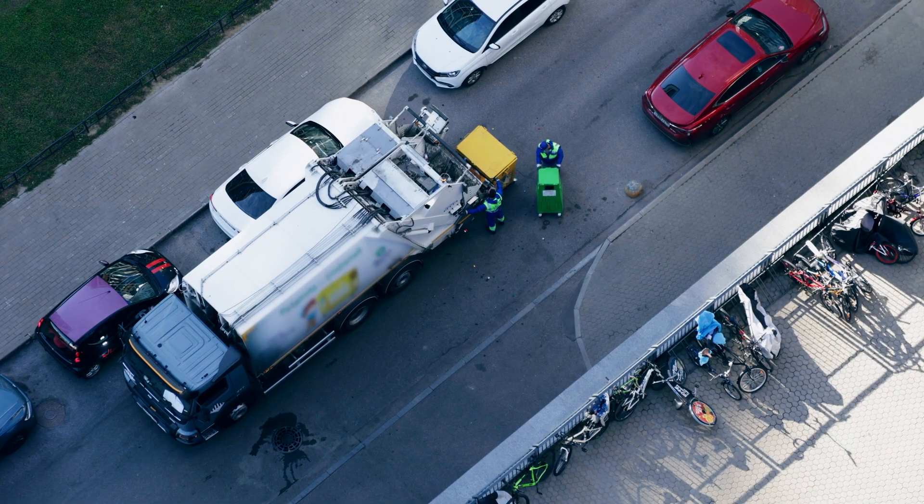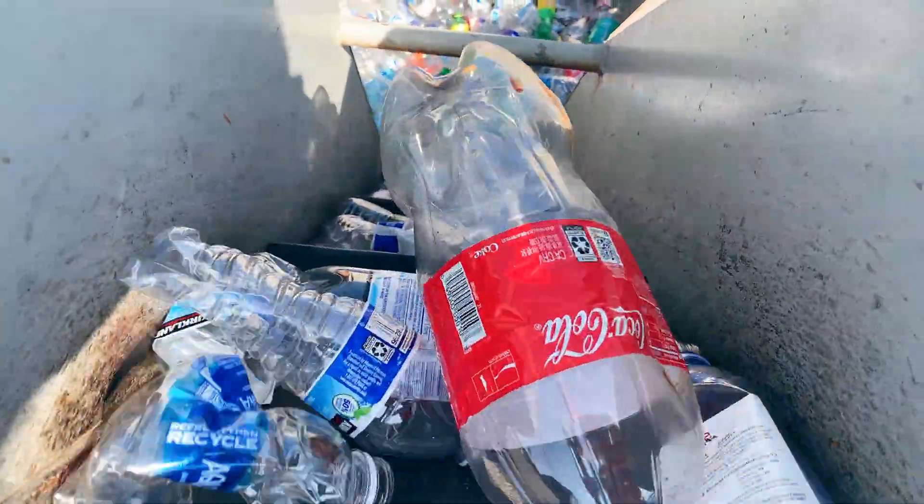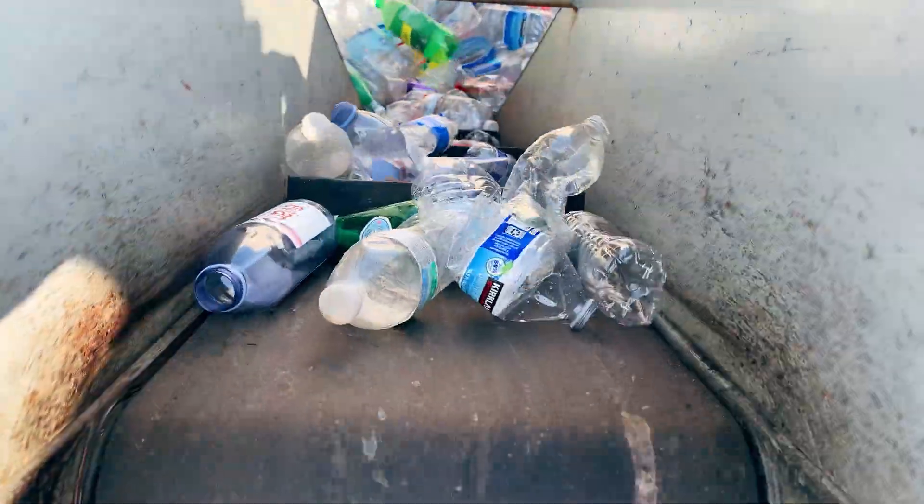Many waste haulers like ours take the recyclable items to a material recovery facility — MRF for short — or partner with a local recycling facility to separate the materials.